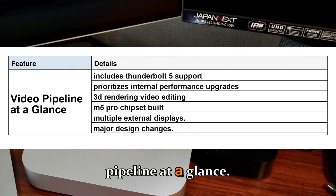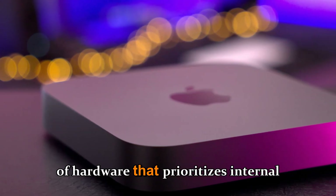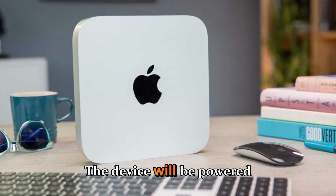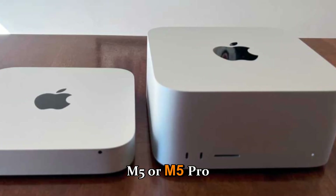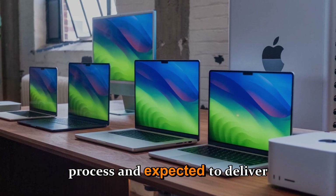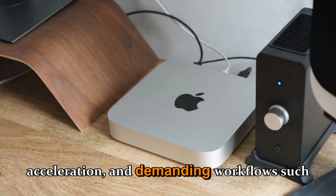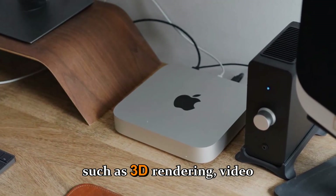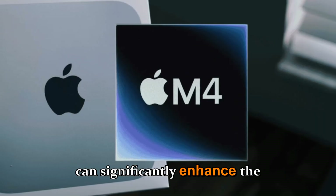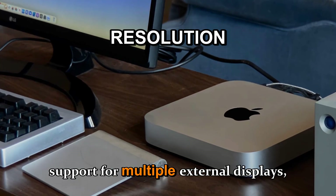Video pipeline at a glance: The Mac Mini M5 is set to feature a new generation of hardware that prioritizes internal performance upgrades over major design changes. The device will be powered by Apple's M5 or M5 Pro chipset, built on TSMC's 3nm process, expected to deliver significant improvements in efficiency, AI and ML acceleration, and demanding workflows such as 3D rendering, video editing, and gaming. This includes Thunderbolt 5 support, which can significantly enhance transfer speed of high-resolution media and support for multiple external displays.